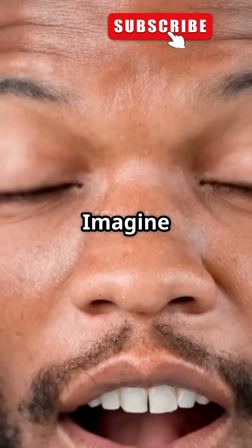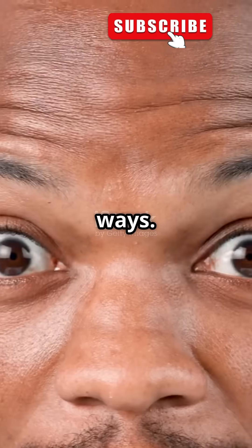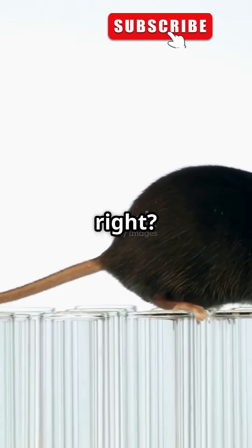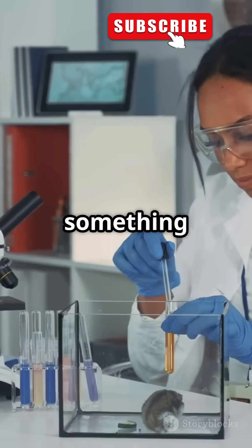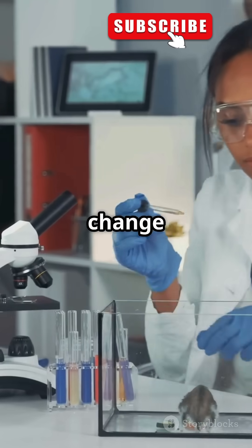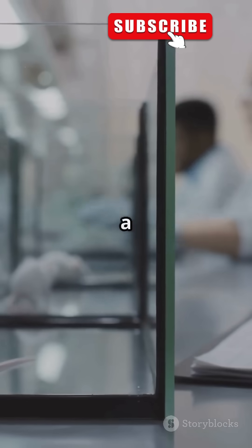This is gonna blow your mind. Imagine a world where science fiction meets reality in the most unexpected ways. Ever heard of a mouse with a human ear on its back? It sounds like something out of a mad scientist's lab. Well, back in the 90s, a group of pioneering scientists did something that sounds like it came straight out of a horror film. They embarked on an experiment that would forever change the landscape of medical science — they grew a human ear on the back of a living mouse.